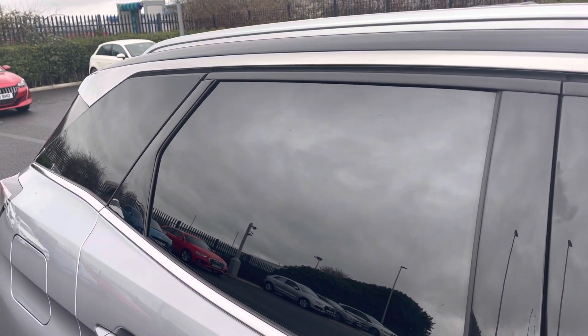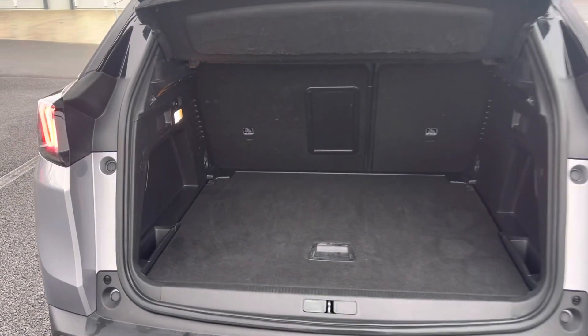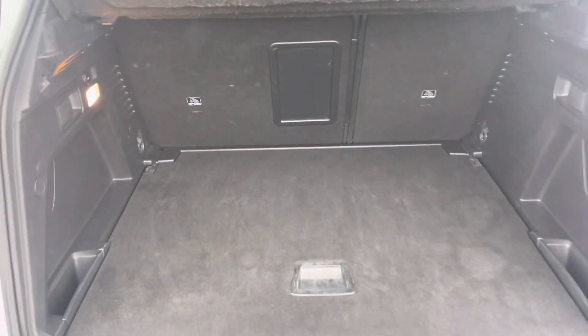Chrome roof bars for additional storage and you've also got tinted black rear windows for privacy for your rear passengers. On the boot you will find a very practical amount of space with the ability to drop the back seats for additional room.